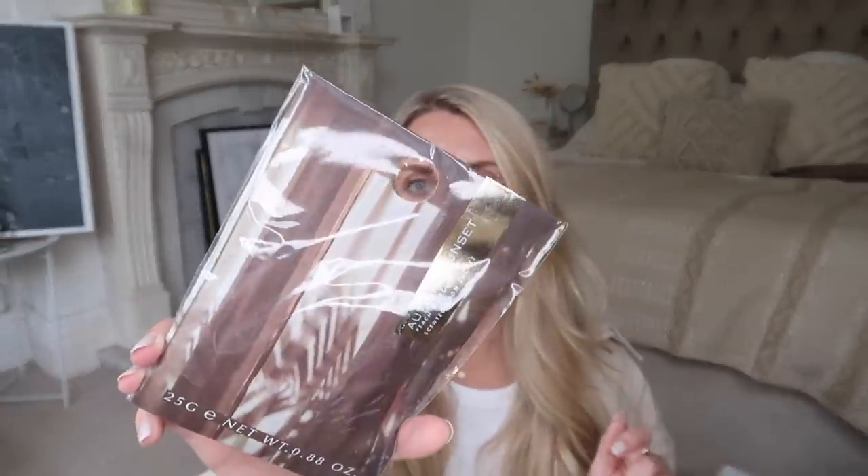Last but not least, another home fragrance purchase — one of these little room sachets that I love using. Pop them in drawers, gym bags, under-stairs cupboards, wardrobes, wherever. This one is in the scent 'Autumn Sunset' — peach and nectarine. I find autumn scents actually tend to be quite fruity. And that is everything that I picked up from Primark this time round.